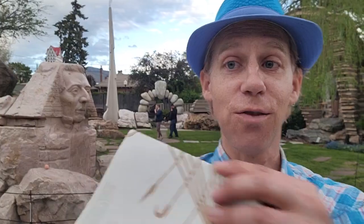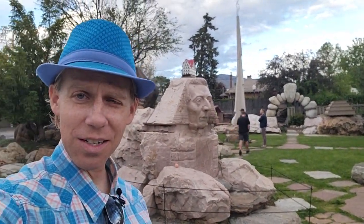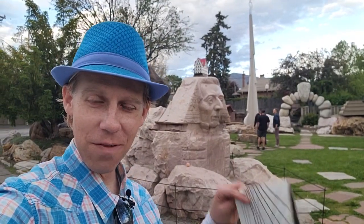Hey there, internet travelers. I'm here at Gilgal Gardens — that's called the Sphinx behind me. I don't know how accurate it really is as a likeness of Joseph Smith's face.